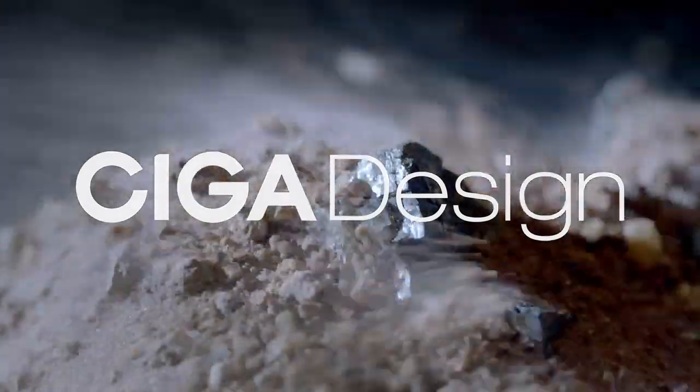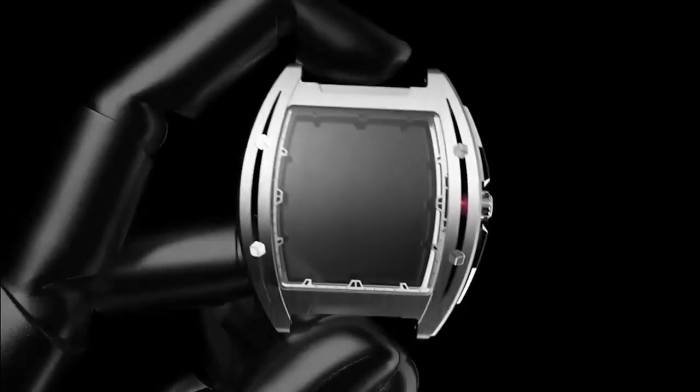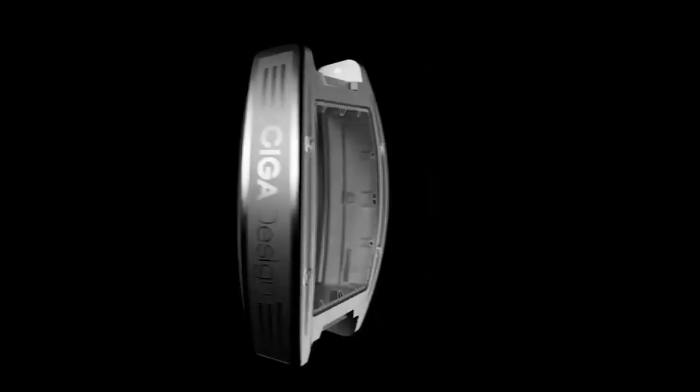Mankind has always been fascinated by how things work, and over the past six years our designers have sought out to give you just that. Let us introduce you to our Siga timepiece — the watch with nothing to hide and everything to see.